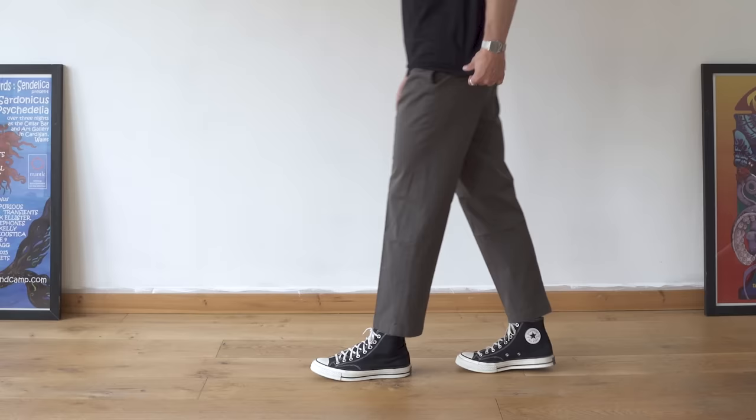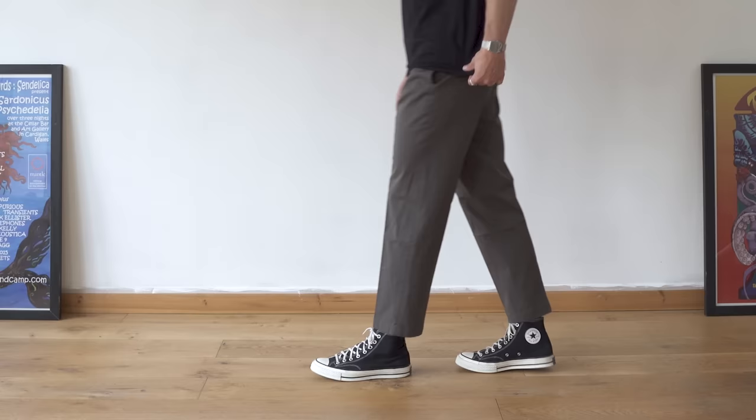I've tried sizing down with Uniqlo trousers before and they were too tight around the thighs. So for me, nothing has changed with these trousers. If you liked them back then, you'll still like them now — they have got some nice colourways. If you don't want to spend a lot on a simple pair of crop trousers, these are definitely a solid option. I think because I spend quite a lot on my trousers, I have really nice fitting pairs to compare these to.